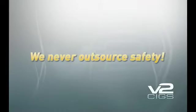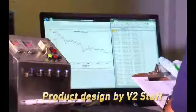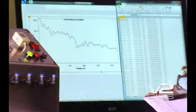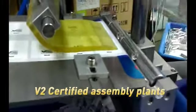At V2SIGs, we never outsource our customers' safety. V2SIGs products are designed by V2SIGs engineers in California and Florida. V2SIGs products are only assembled at V2-certified assembly plants.